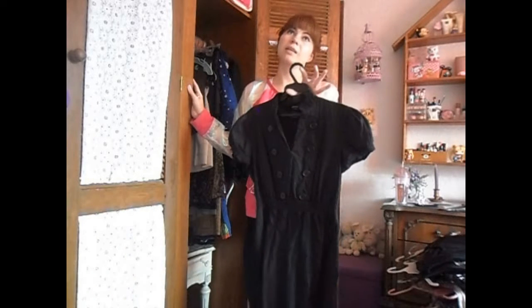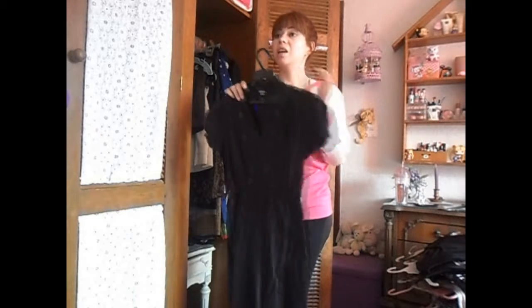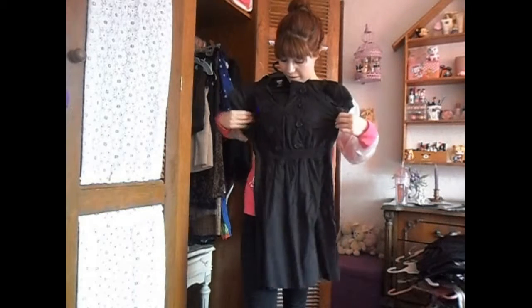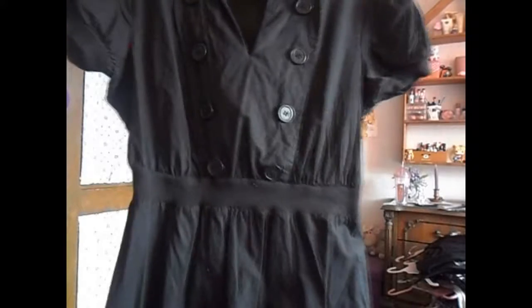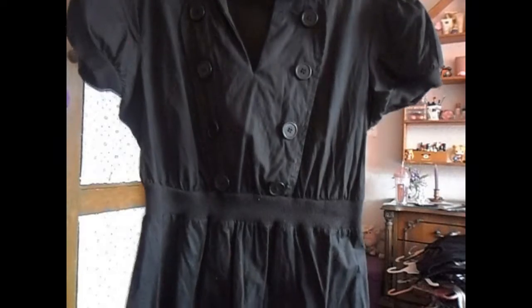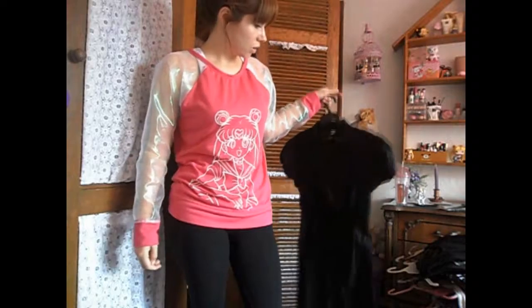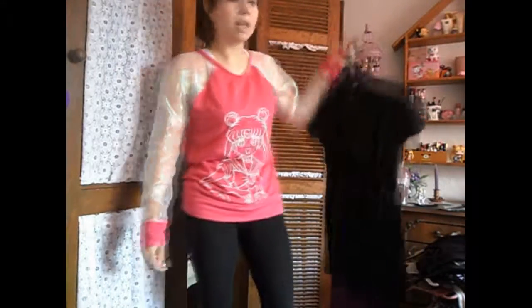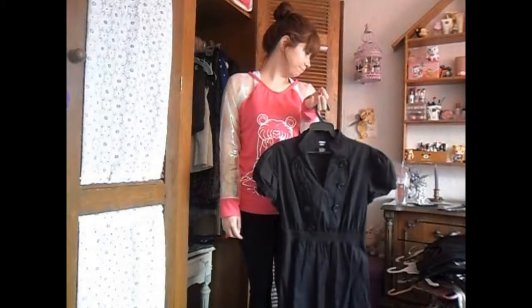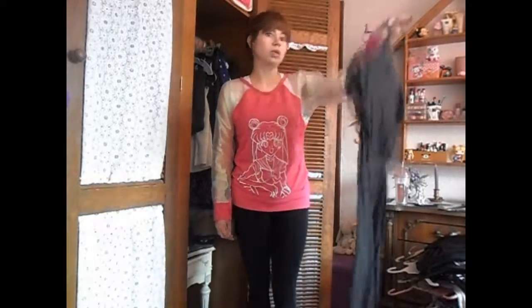It's pretty but it's been there for over five or six years and I've only worn it once. I like this detail here but I just don't ever wear it and I think I have too many black dresses. So I should get rid of at least one and I think it's going to be this one, because it's really cute but I just don't ever wear it.